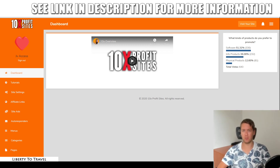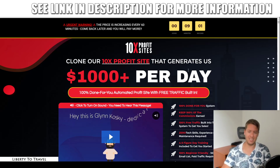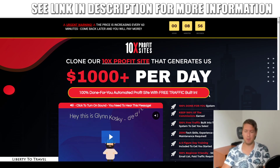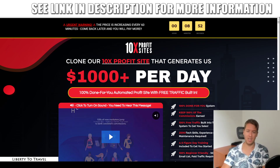Hey, this is Bauke from liberty2travel.com. Welcome to my 10x Profit Sites review. I'm here in the dashboard of 10x Profit Sites, this new product by Glyn and Lee Kosky. During this review, I'm going to show you around, show you a demo of the software, go through all of the features step-by-step to show you exactly what this product is all about and how it works. We will also have a look at the sales page to see if this product lives up to the claims being made by the creators.